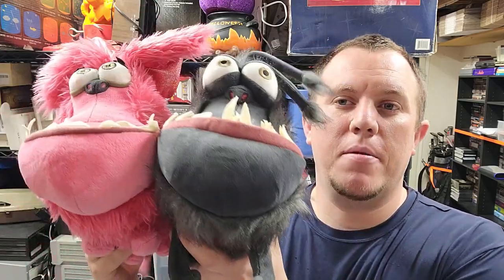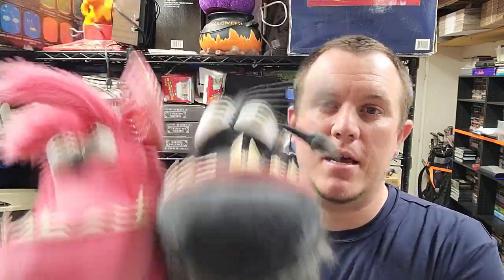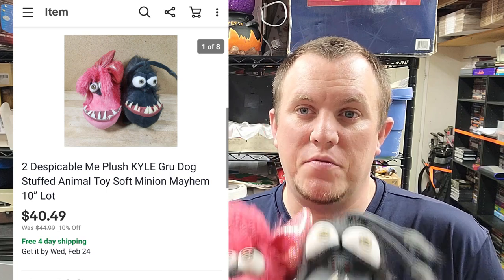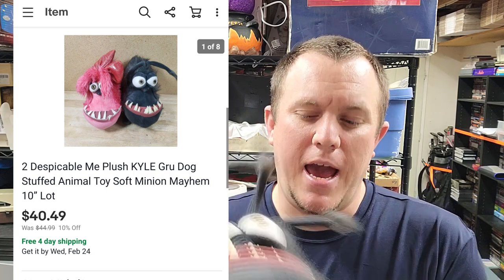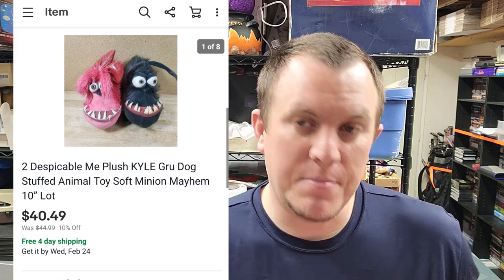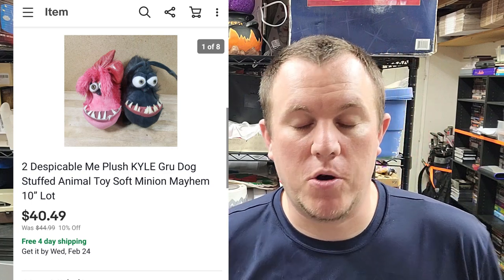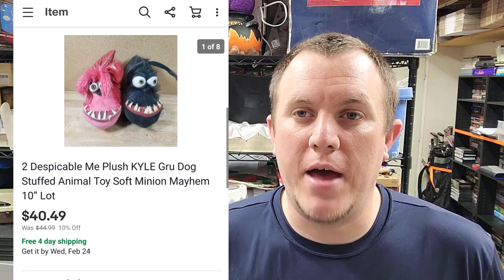Two plush — I think they're from Despicable Me or Minions. These little guys were $7 for the pair at a thrift store — they were half off from $7 each, so we got them for $7 total with no tax. They ended up selling for $40 shipped for both. They'll cost about $8-9 to ship since they won't go first class. I had to bundle them together.